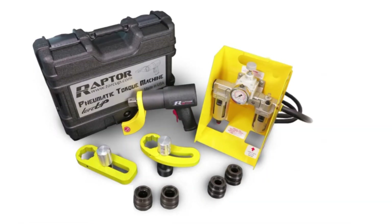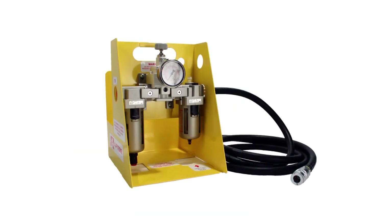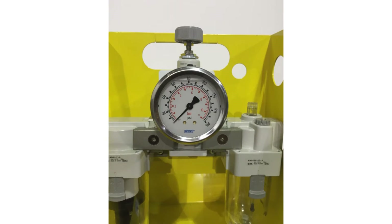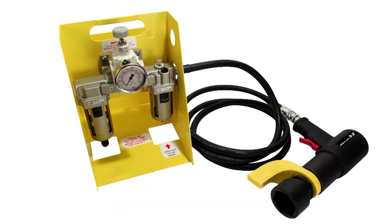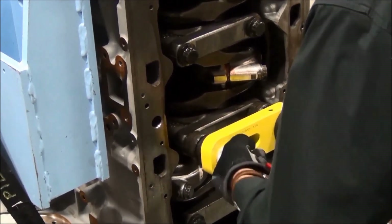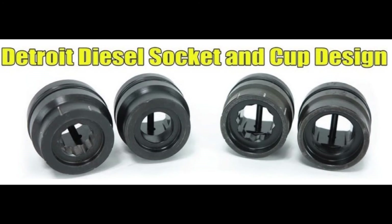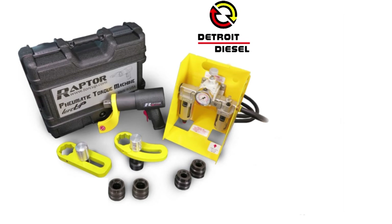The Detroit Diesel Raptor 1000 package is comprised of a Raptor 1000 non-impacting torque wrench, an FRL that filters, regulates, and lubricates the tool during operation, a 2½-inch ISO 17025 certified pressure gauge, 15-foot pneumatic hose, standard reaction arm, DD sliding reaction arm, lug nut reaction arm, and custom designed sockets made for specific engines to maximize efficiency and safety, with 45 and 90 degree markings on the sockets which help improve torque angle accuracy.